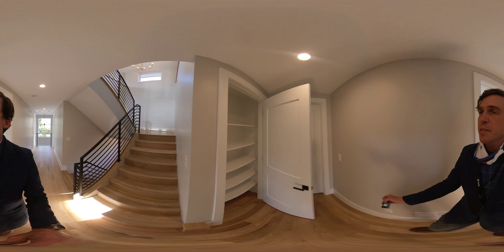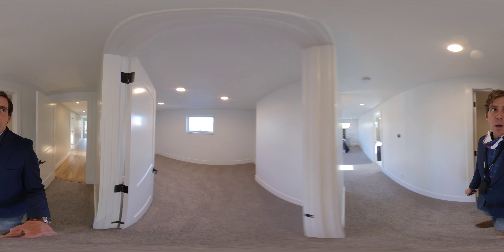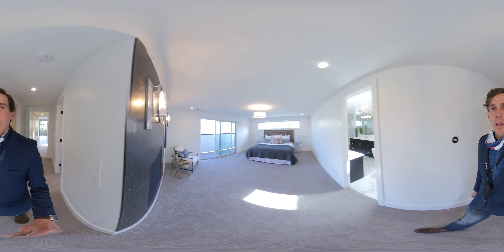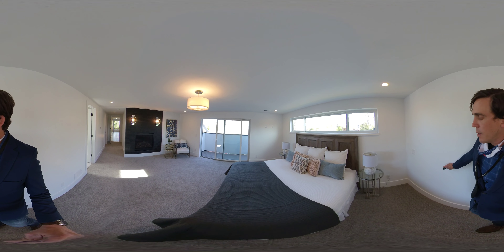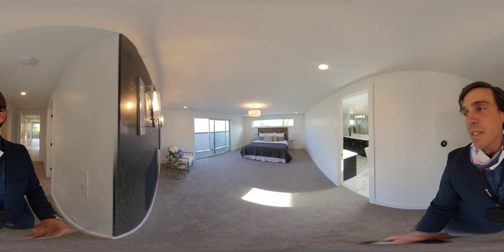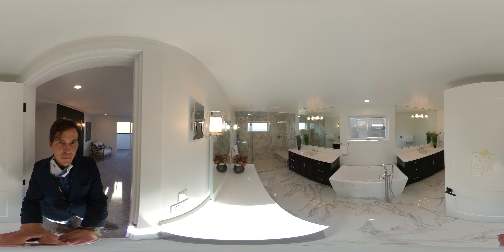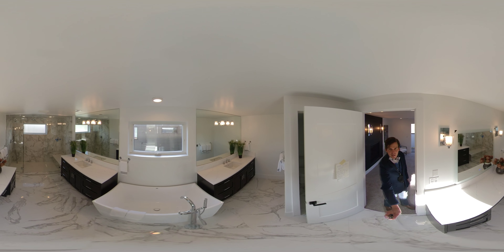Let's go look at the master suite. We have two walk-in closets in the master suite — very large walk-in closets. We have a gas fireplace and a private balcony. The master suite is 14 by approximately 17 feet 10 — so almost 18 feet. We have his and her vanities, a stand-alone tub, and a double rainfall shower with a poured pan. There is also a private water closet.